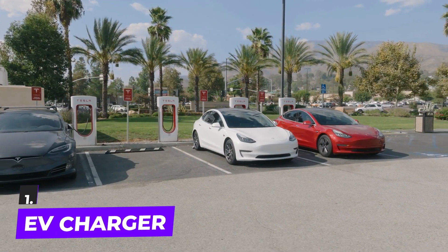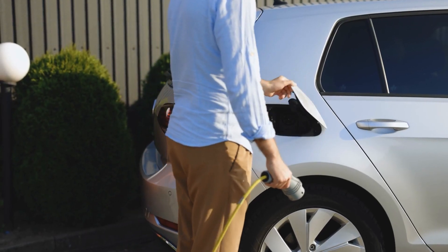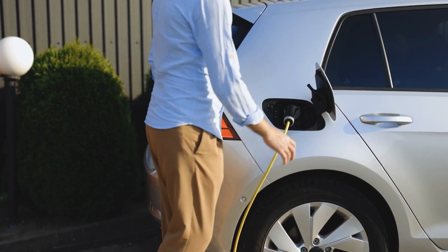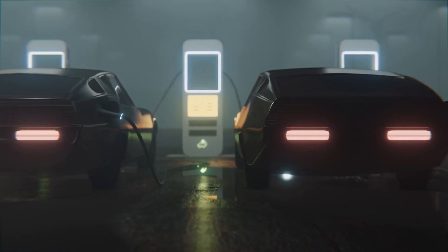Starting off the list with number one: the EV charger. The purpose of an electric charger is very clear — it'll be necessary to charge your electric car. You may need to use the cord that comes with your EV or the socket that a charger occasionally provides. There are three different charging units you can utilize: slow units, fast chargers, and rapid chargers.